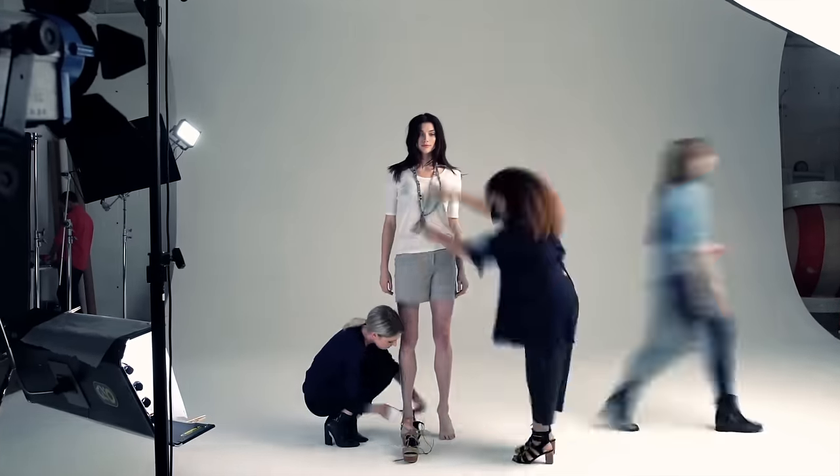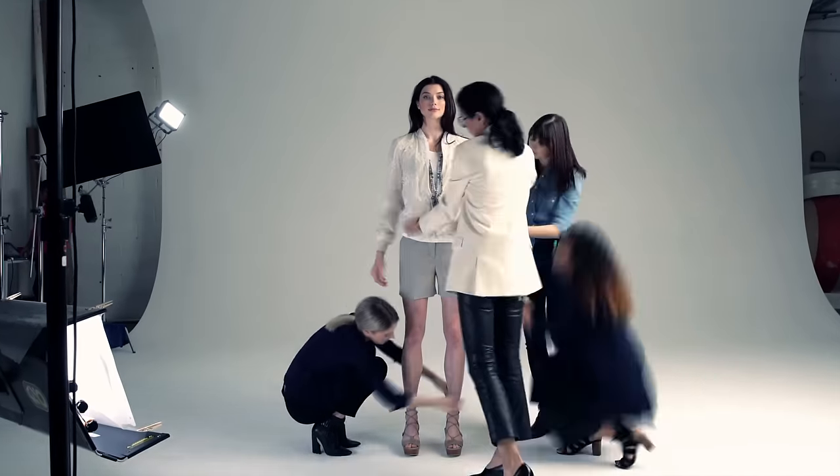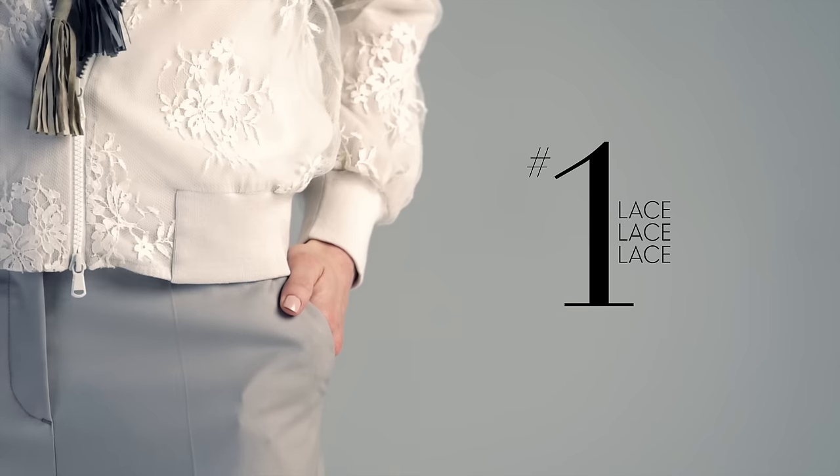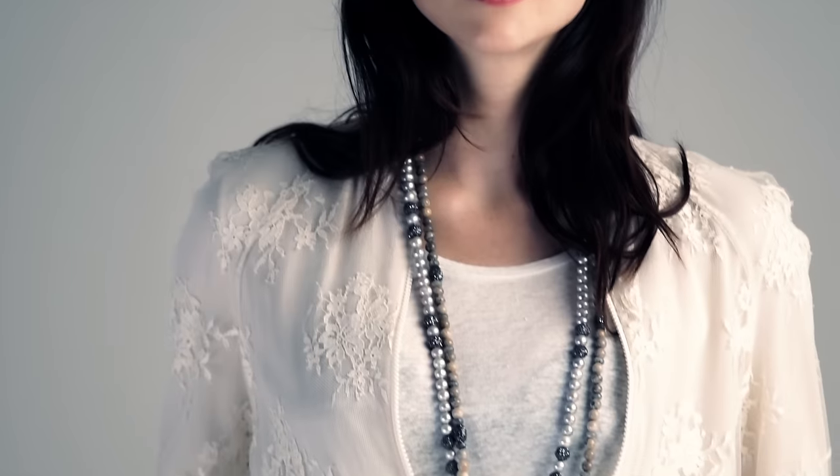The first trend we're going to talk about today is lace. I love lace done in this way because it is a masculine meets feminine interpretation, and added with the shorts, it makes it a little less precious.